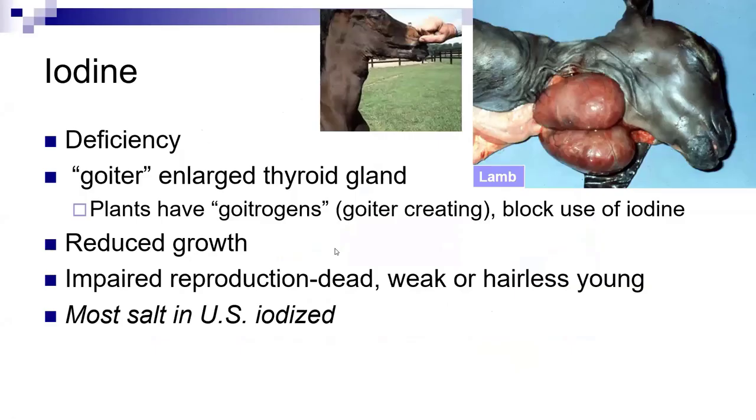I'm going to stop here and Dr. Boyles will go through some trace minerals and microminerals, and we'll finish up with some strategies to manage mineral intake.